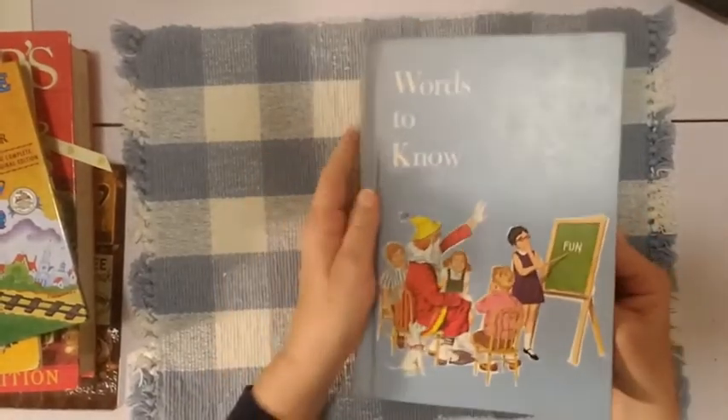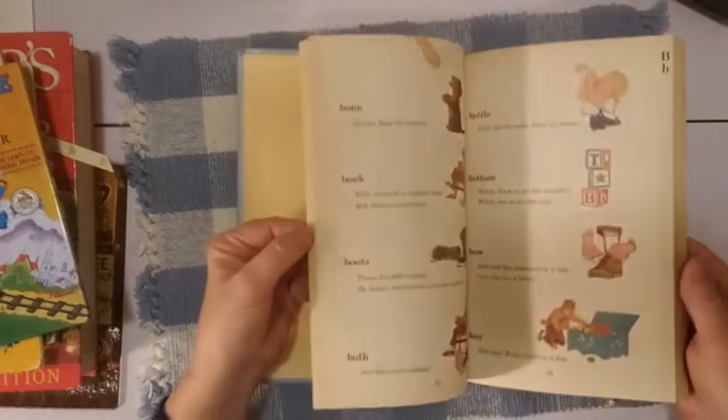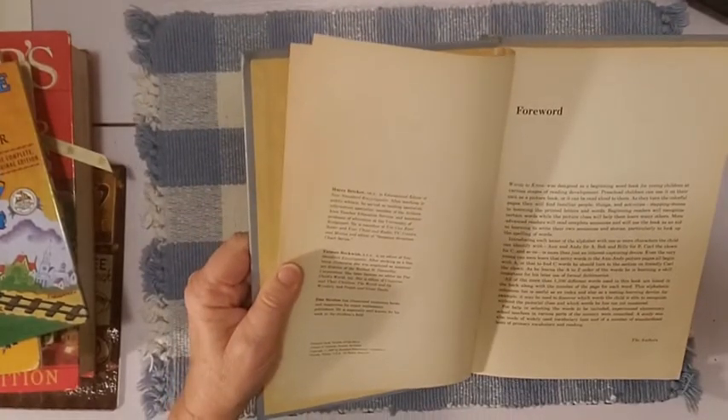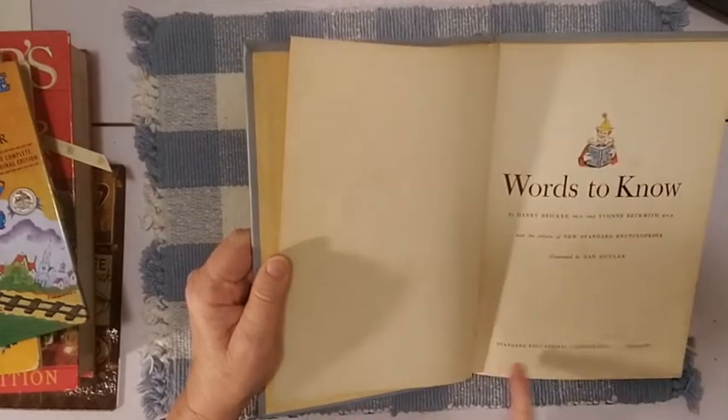One more book before my allergies explode here — Words to Know. I don't think I've ever seen this one before and it looks vintage. It would make a nice glue book. Look at these pages — beautiful. That is worth it just for the pages alone. It says 1977 right here, though another date shows the copyright as 1969, with this copy from Chicago, 1977. I really loved the pages in here.